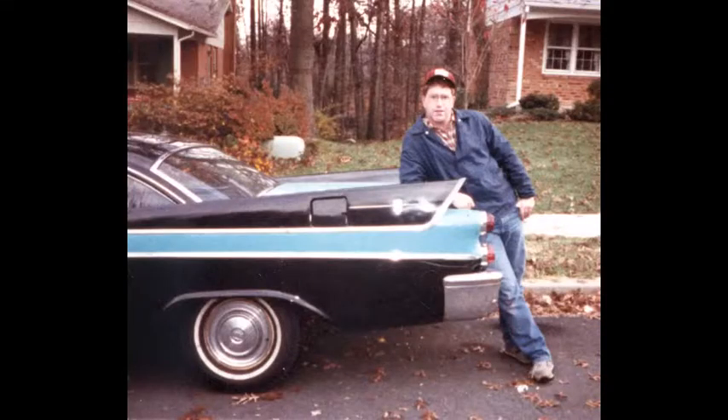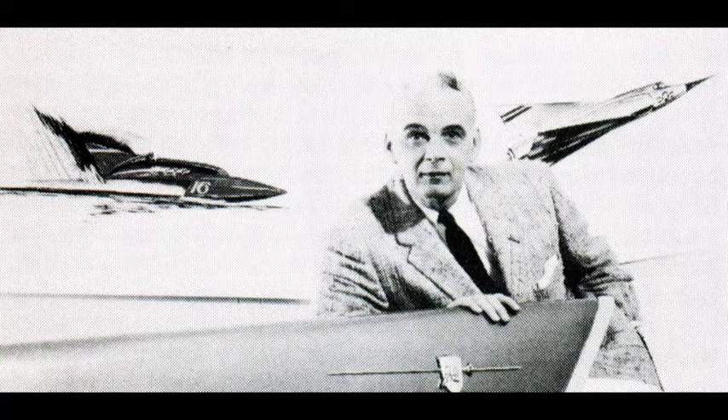It had the three-speed TorqueFlite transmission, power steering, and standard brakes. It was a great car, and if you ever get a chance to find one or work with one, I suggest you take it — even if it's a little rusty. This one was just a perfect car and ended up in the hands of someone in southern Maryland in 1989. I'm sure they took good care of it.